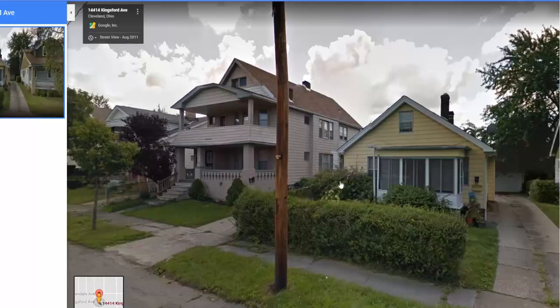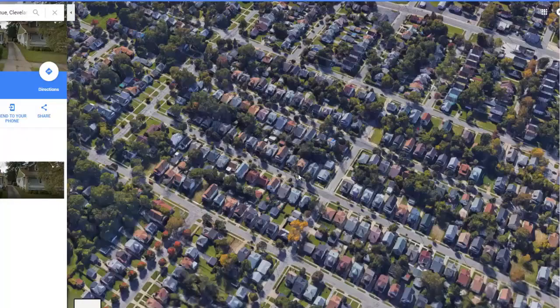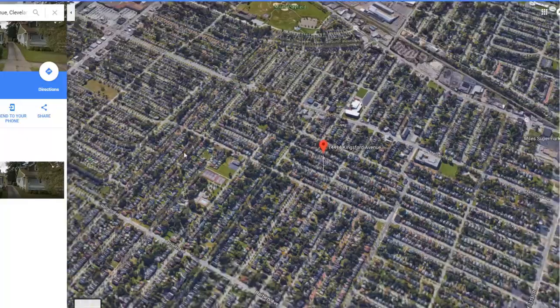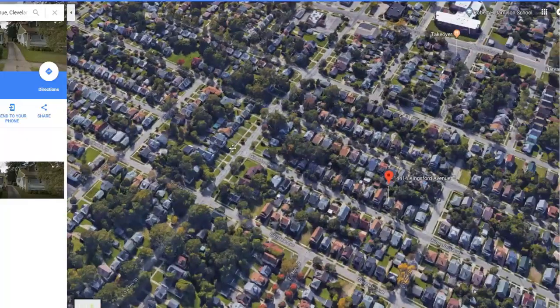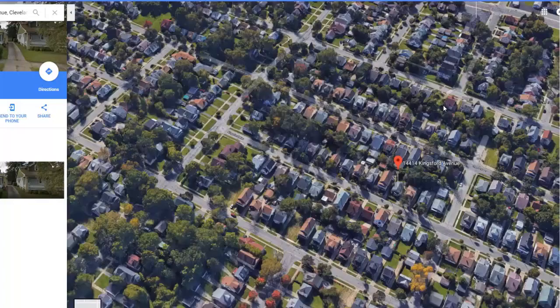Hey guys, Kingsford, east side of Cleveland. Let me give you a little shot of what you're looking at here. This is the Coraletta area, and then Lee Miles is over here. I think Harvard is right behind it — yeah, that's Harvard right there. So it gives you an idea of the location.